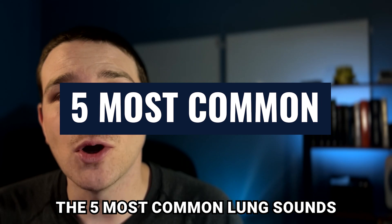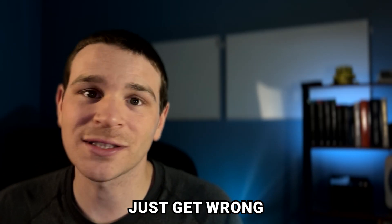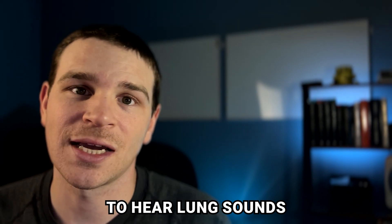So in this video, we're going to cover the five most common lung sounds and the three lung sounds that a lot of people just get wrong. And if you stay till the end of the video, I'm going to leave you with five tips that'll make it much easier to hear lung sounds.